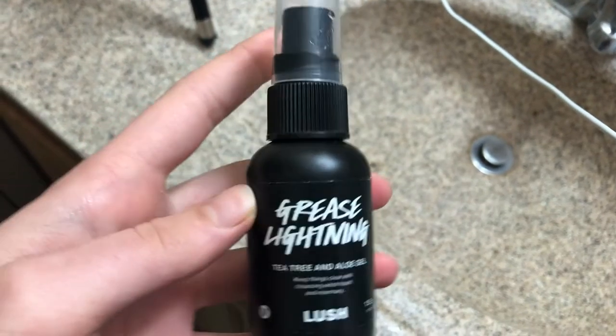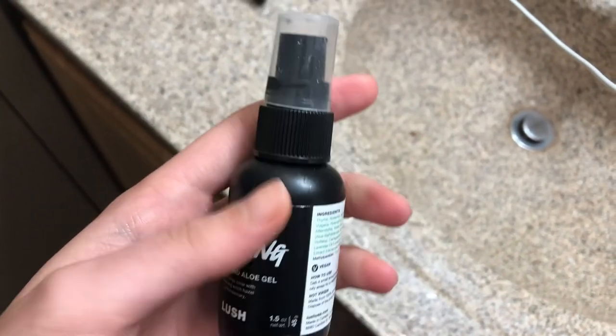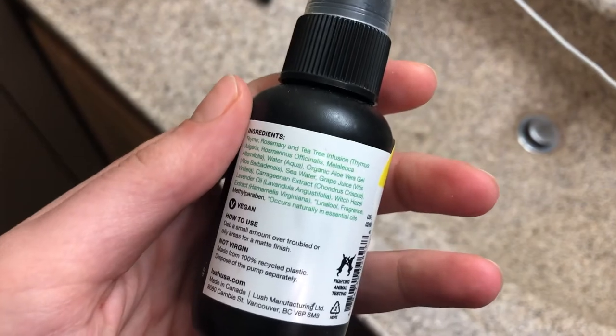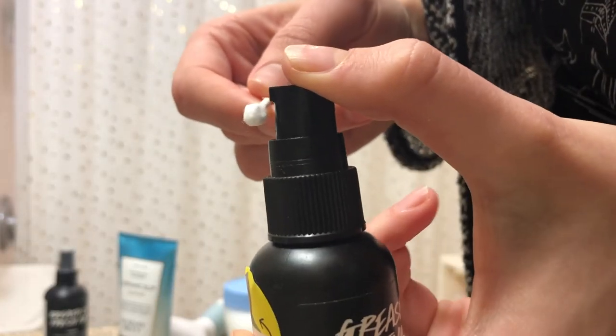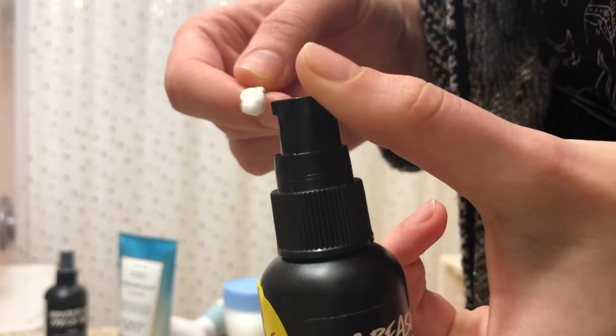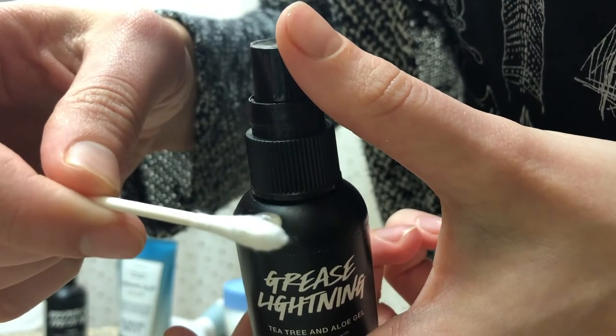If I have any active blemishes, I will use this Grease Lightning spot treatment from Lush. It has aloe and tea tree oil in it. I don't like to put my fingers directly on any acne, so I'll just squirt a little bit on a Q-tip and then put that directly on any blemishes or acne that I have.